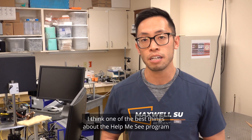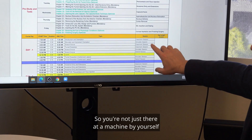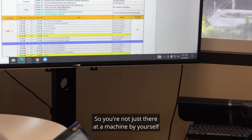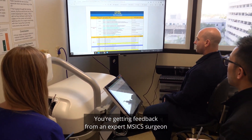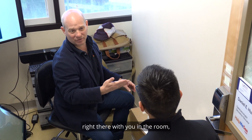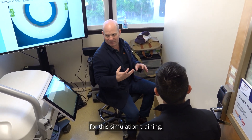I think one of the best things about the Help Me See program is that there is instructor-led simulation. So you're not just there at a machine by yourself getting feedback from a machine — you're actually getting feedback from an expert M6 surgeon right there with you in the room. And that, I think, has been the absolute game changer for this simulation training.